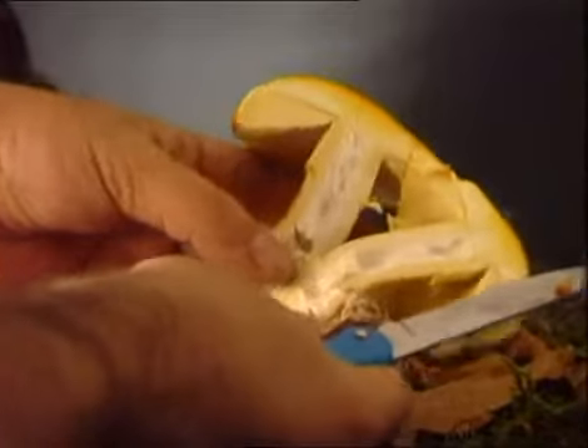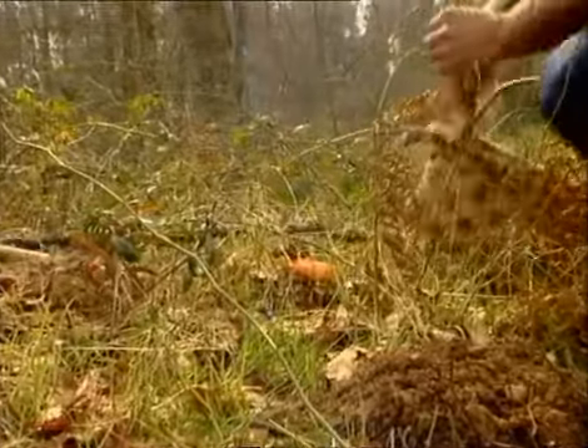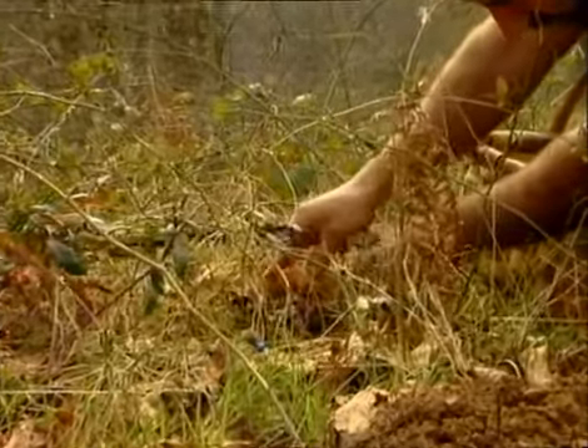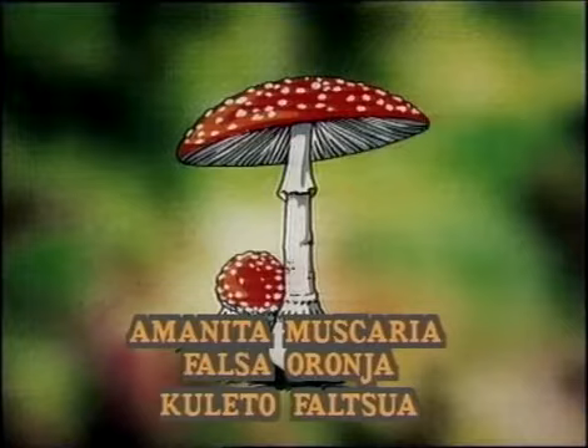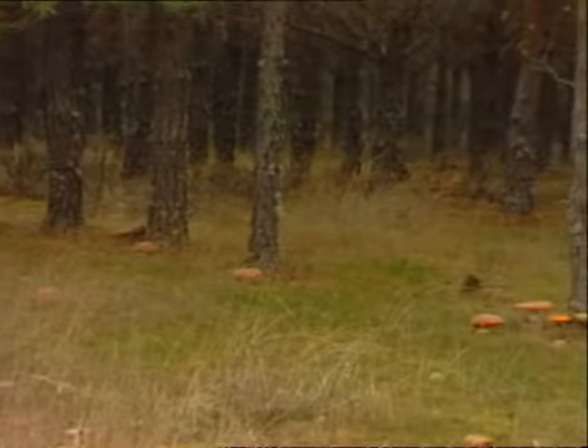Esta seta se deja ver hacia finales del verano y otoño en los claros soleados y zonas sur de los bosques de frondosas. Casi siempre aparece en grupos de pocos ejemplares. Sería muy desagradable confundirla con la falsa oronja o Amanita muscaria, también conocida por matamoscas y culetro falsúa, ya que esta es irremediablemente tóxica.